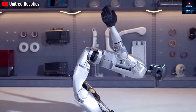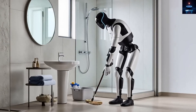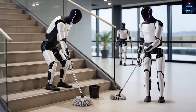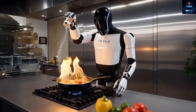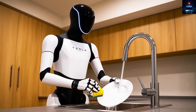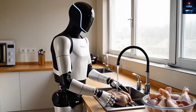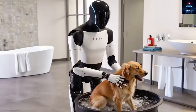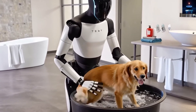Tesla already revolutionized electric cars, but they are now becoming a major force in humanoid robotics. Before August of 2021, most people never took humanoid robots seriously — many believed it was nothing more than a science fiction fantasy. But once Tesla entered the space, companies around the world started racing to build their own versions, especially in China, where firms like Unitree revealed robots priced near $16,000. However, when it comes to biomechanics, artificial intelligence, and mass production, Tesla clearly leads the way.